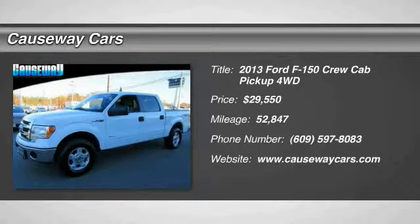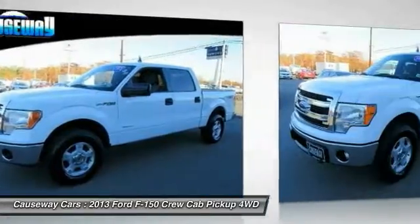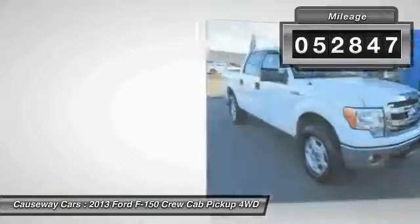The 2013 F-150. A Ford F-150 knows how to handle any situation. It's built to follow orders, no whining, and is priced below $30,000. This vehicle has less than 55,000 miles.